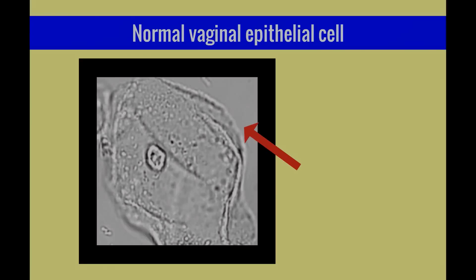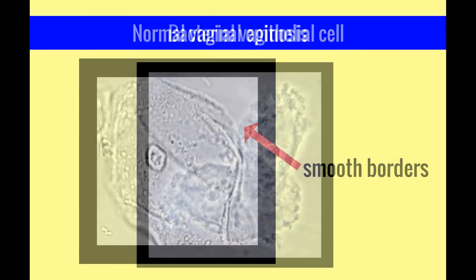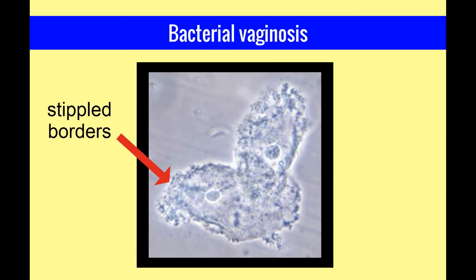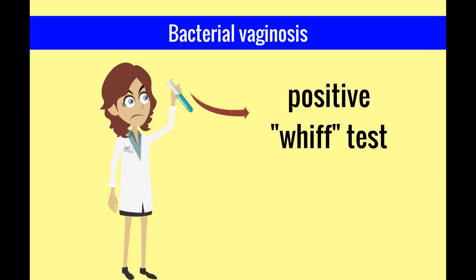Here is a wet mount photograph of a normal vaginal epithelial cell with nice smooth borders. In contrast, here is the classic clue cell of bacterial vaginosis — note the stippled borders of this cell. Adding a few drops of potassium hydroxide to the vaginal discharge produces an amine or fishy odor, commonly referred to as a positive whiff test.